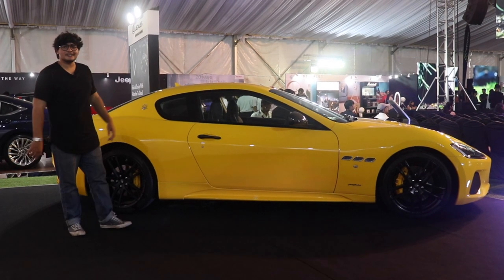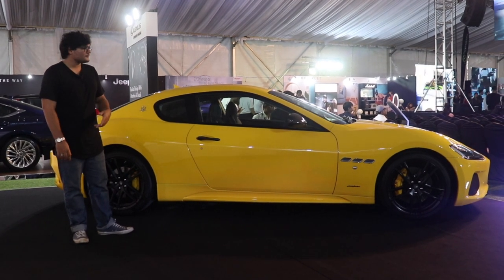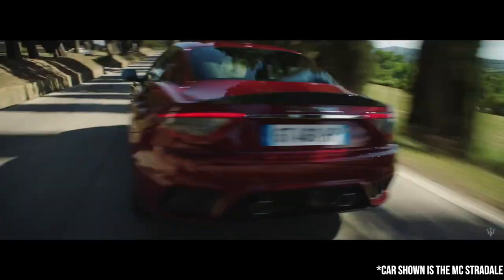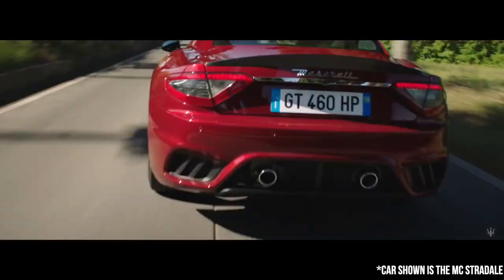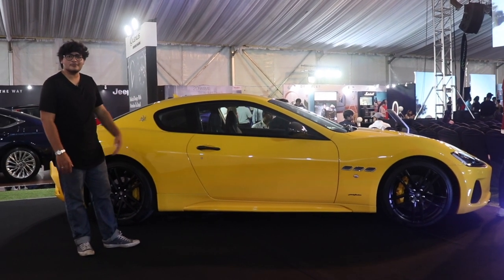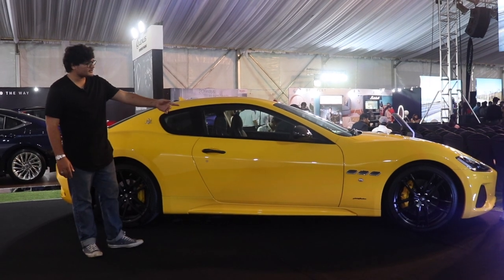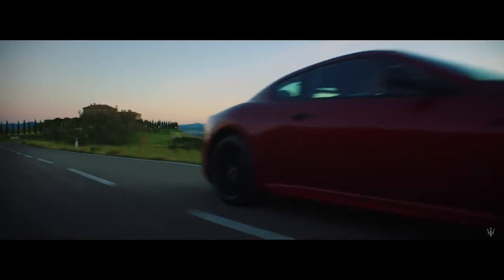Talking about the design cues of the Maserati, what sets it apart from every other sports car in the market is it's got that long bonnet, a very chiseled curvy body. Coming to the side, you see the rims — they're 19 inches, sitting on big brakes with yellow calipers to match the body color. They also have these vents and right below that the Pininfarina badge to remind you who designed this car.